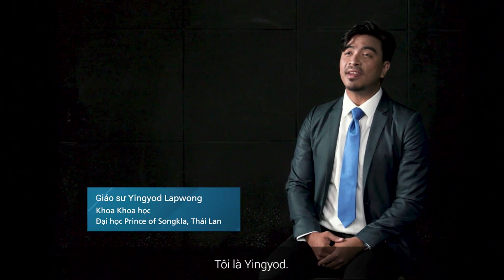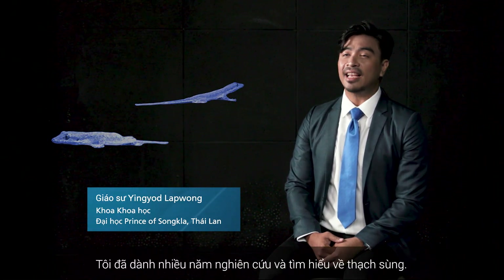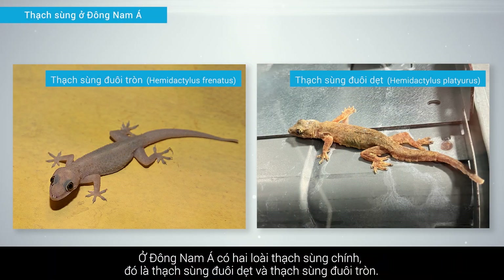This is Professor Ying Yot. I have spent many years studying and doing research on the house gecko. In Southeast Asia, there are two main species of house gecko: the flat tail and the round tail.